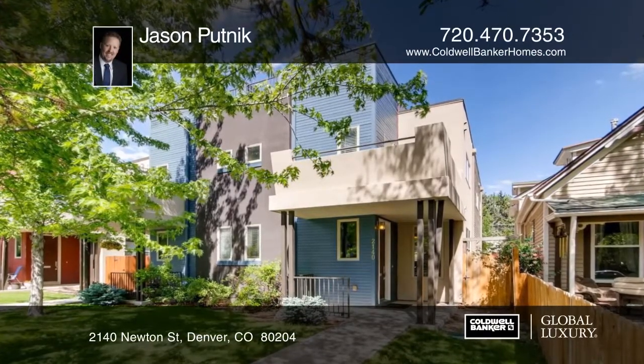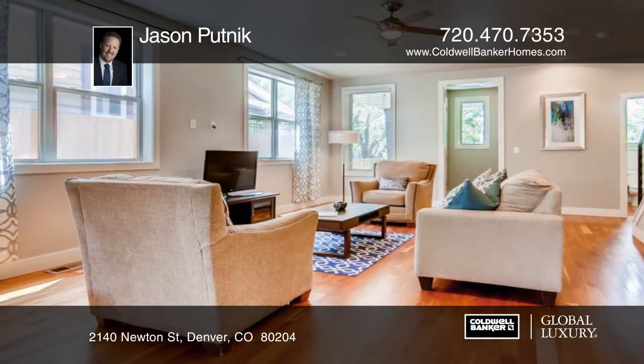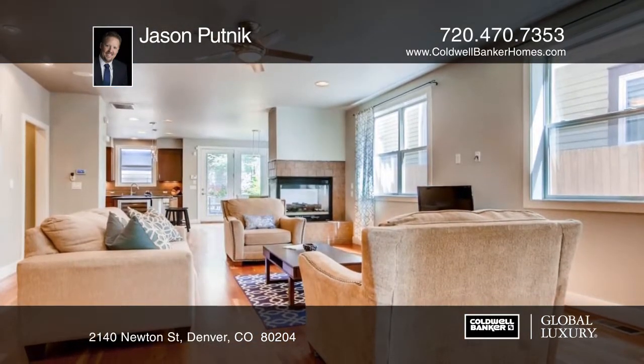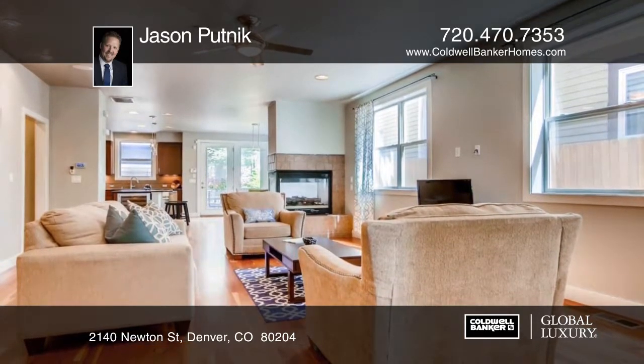This modern Sloan's Lake paired home was built in 2006. The gorgeous open floor plan boasts wood floors and in-ceiling speakers. The roof was replaced in the fall of 2017.